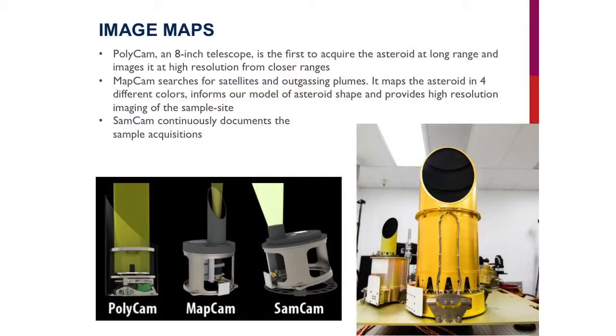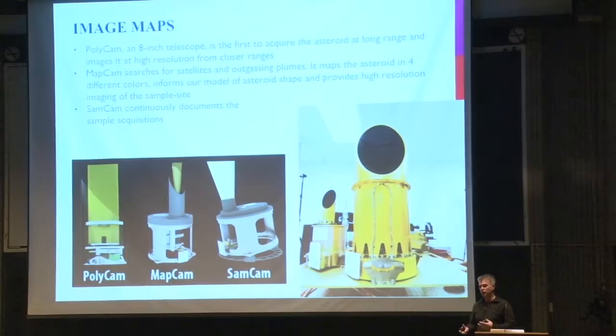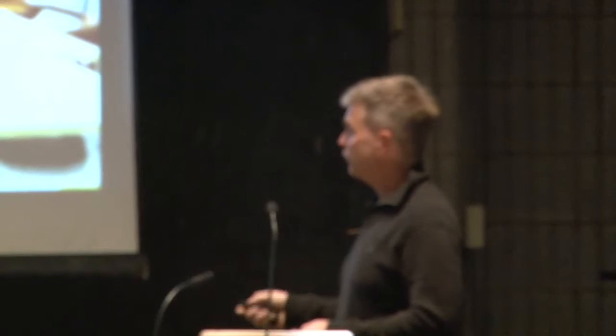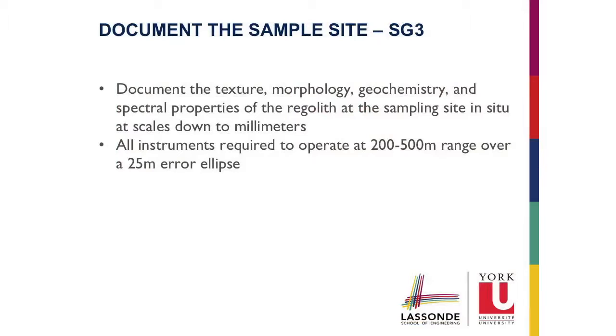Our camera suite: the key science camera is Polycam, a narrow field-of-view telescope used to pick up the asteroid at a distance and to look at the finest scale of the regolith and particle-size frequency distributions on the surface to assess whether we'll have a successful sample collection. SampleCam is focused on looking at the sampling activity. MapCam is really a navigation camera — we use these optical cameras to navigate the spacecraft close to the asteroid. All built at the University of Arizona, which is also the prime institution for this mission.